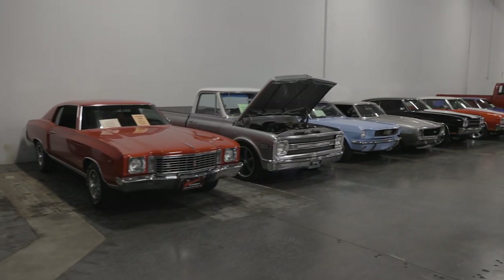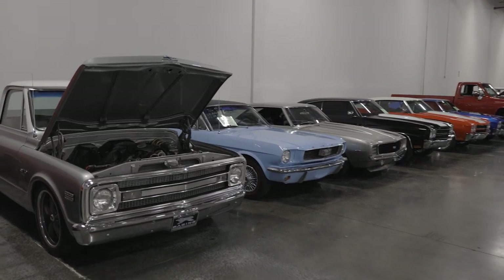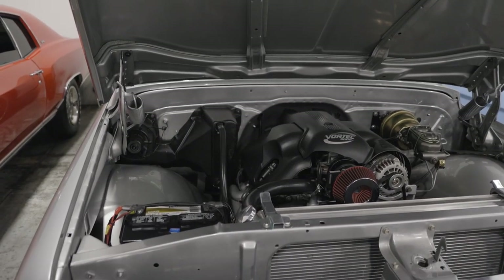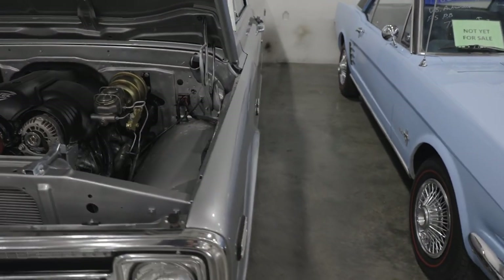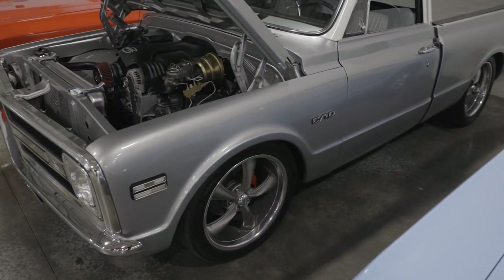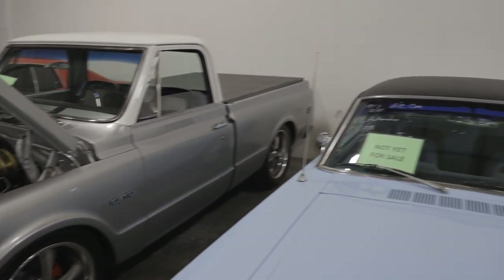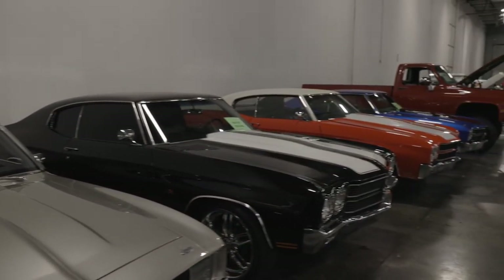More cars are waiting to be photographed. Check out the C10 — just came in yesterday. LS Vortex. Beautiful build, so clean. The paint on it is gorgeous. The interior is gorgeous. Nice stance, lowered. Drives and sounds great. So I know there's a lot of you truck fans out there that like them resto-modded and powerful.